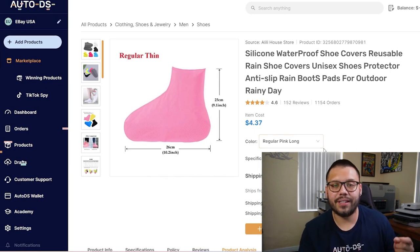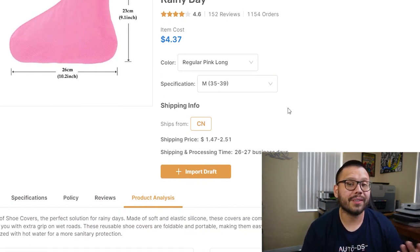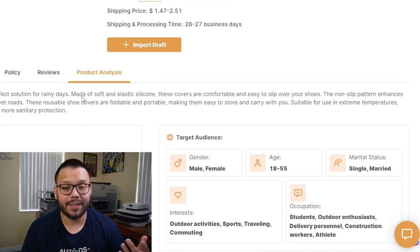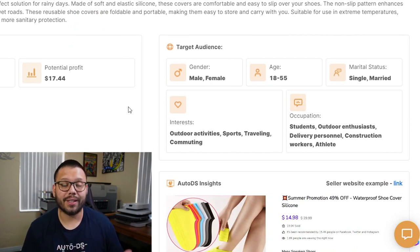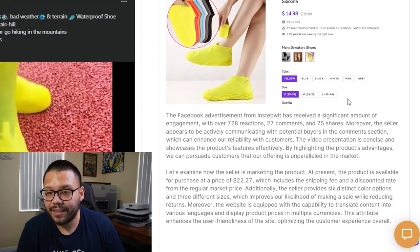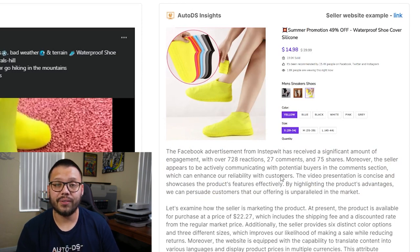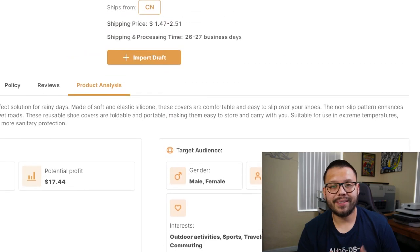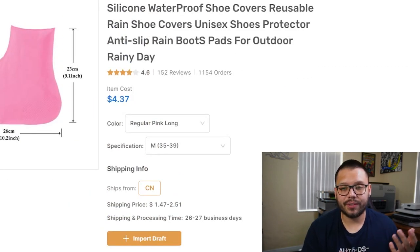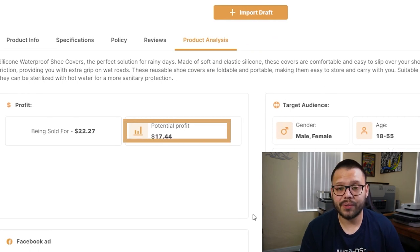Let's jump over to AutoDS.com and check out the profit potential on this. You can get these for $4.37 with about $1.47 to $2.51 for shipping. Going back to the Facebook ad, the target audience could be both males and females between the ages of 18 and 55, who are both single and married, with interests in outdoor activities, sports, traveling, and commuting. Now let's check out the AutoDS Insights. Here you can see that they're selling it for about $14.98, on sale from $29.99, with a few different variations. You can source it for about $4.47 with about $2 for shipping, and it can be sold for about $22.27, leaving you with a profit potential of $17.45.